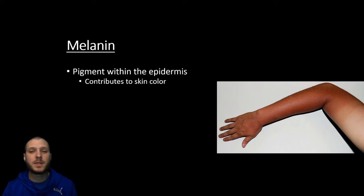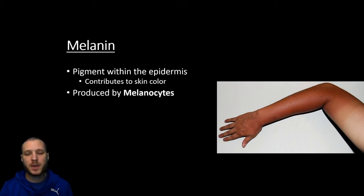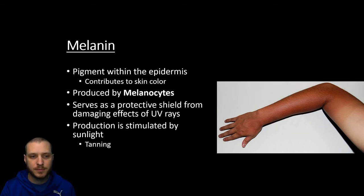Moving on to skin pigmentation — the main pigment associated with skin color is going to be what we call melanin. Melanin is going to be what contributes to skin color, whether it's light or dark, and it's produced by special cells in the epidermis called melanocytes. The darker the skin, the better it's going to protect against UV radiation. When we're in the sun a lot, it's going to stimulate the melanin and produce the tanning effect — the melanocytes are going to be stimulated and they're going to release more melanin to help protect the skin.